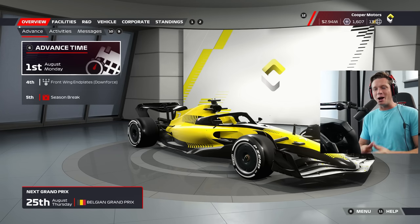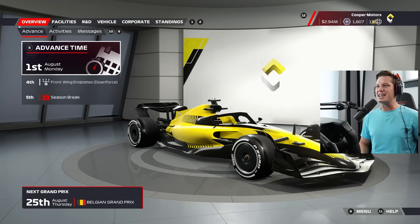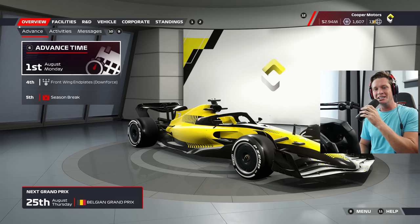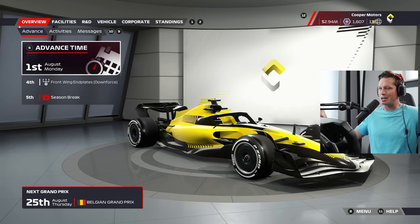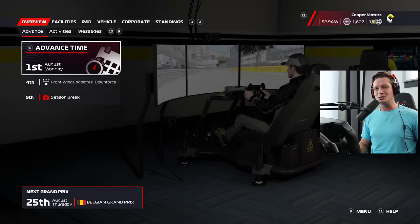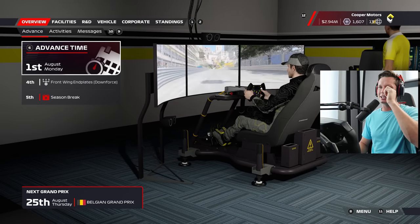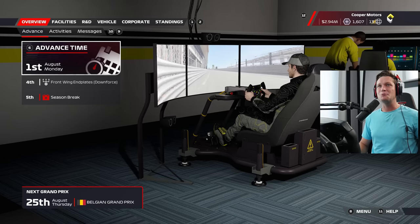What's up guys, welcome back to some more F1 22, welcome back to Cooper Motors. We have a very exciting week ahead of us coming off a not-so-great Hungary performance — we got a point, a 10th place. Not bad, but Spa baby! The Belgian Grand Prix is coming up next and it's going to be a lot of fun. I really love this track, should be a good day.